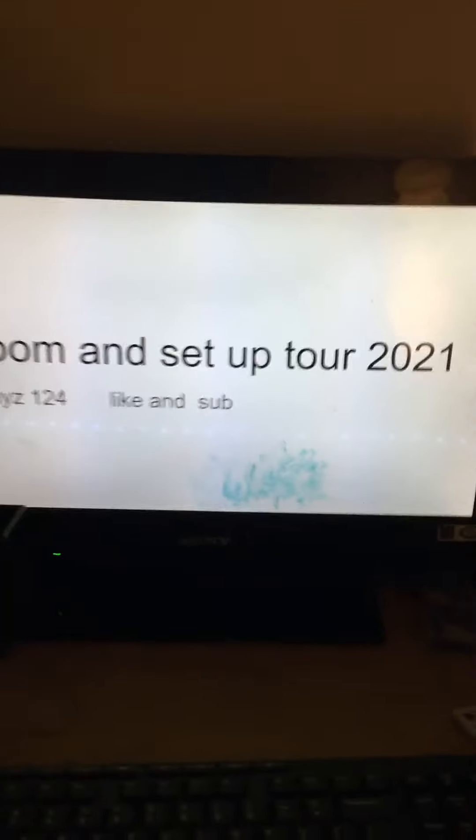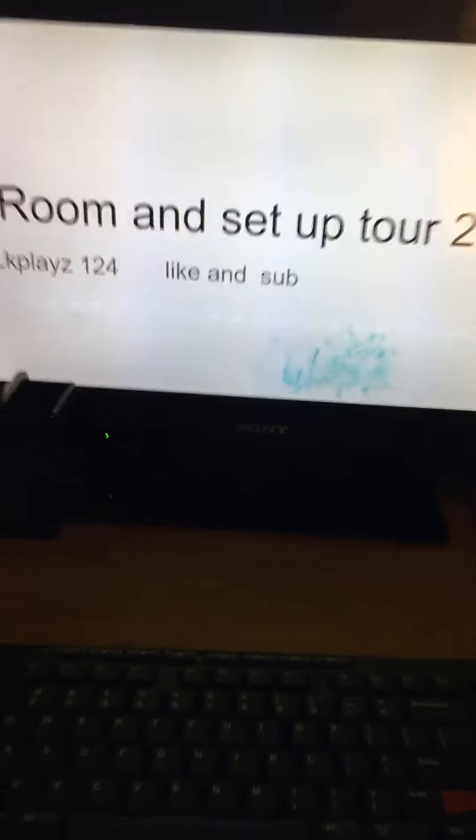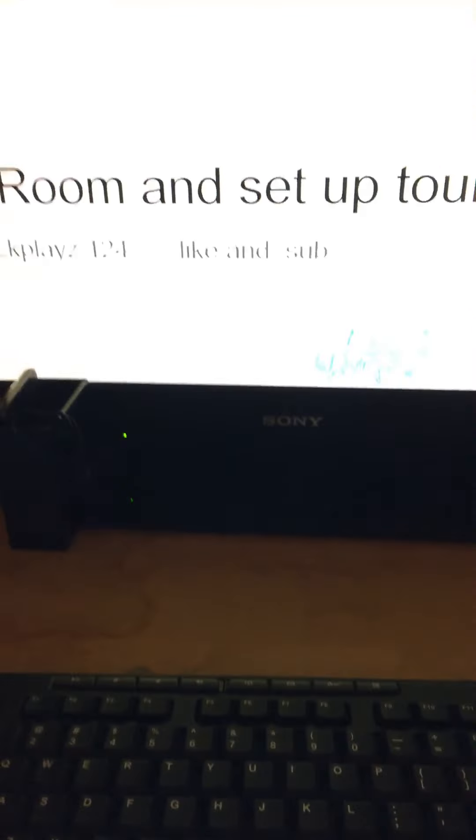Welcome back guys to a brand new video! Today we're gonna be doing a room and setup tour 2021. Make sure to like and subscribe, so we are going to be showing my setup.